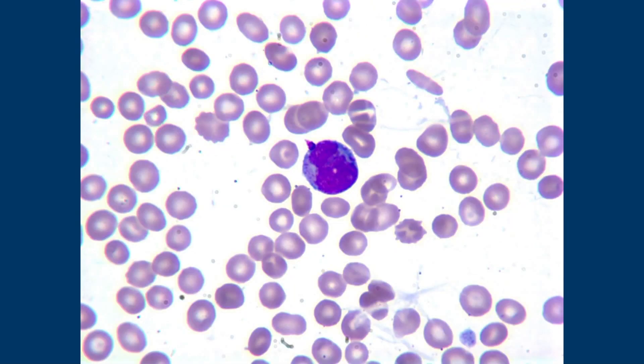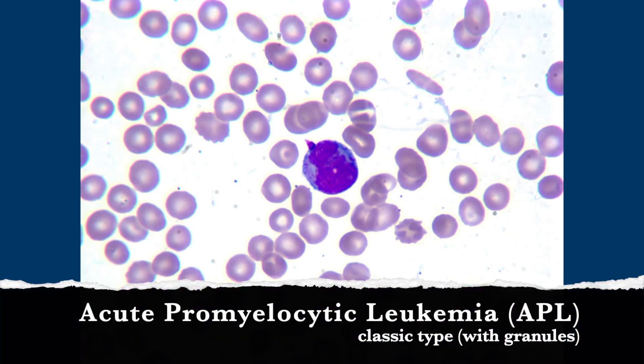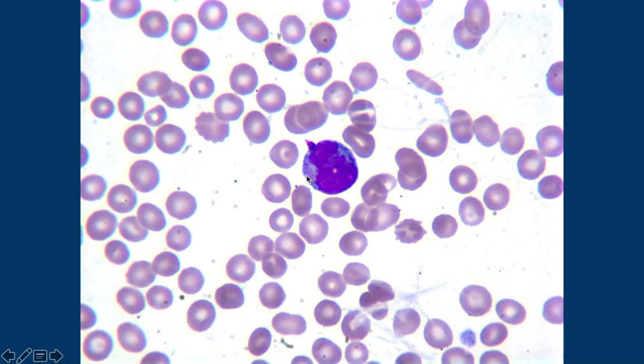That is the peripheral blood of someone who has the more classic APL. And it kind of has that same bilobed, cottage loaf-ish nucleus — but see the granules? Lots of granules. This is not really a great picture, but it's one of the only cells that is in the peripheral smear, which is why it's there.